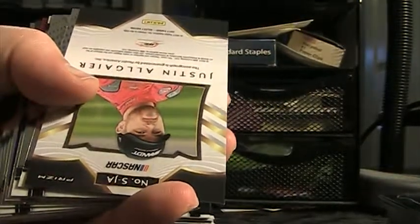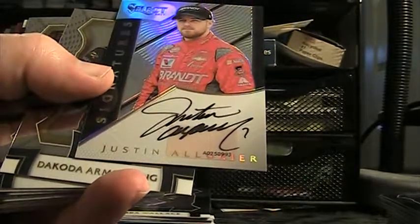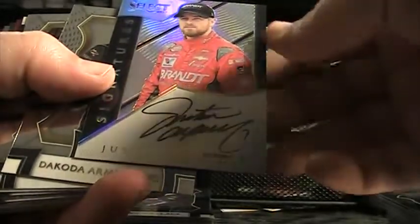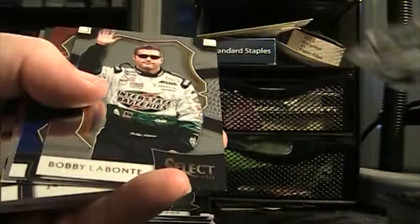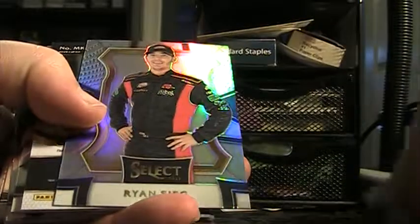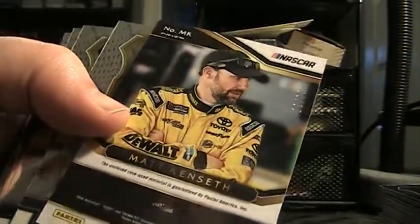Let's see here — Justin Allgaier autograph. Justin Allgaier. I think he won the race a couple days ago in the Xfinity Series — yeah, he held off Saddler. Love money. There's a 299 Ryan Blaney, Matt Kenseth speed merchant — those are all base. Prism of Ryan Sieg, Matt Kenseth 12 of 75.